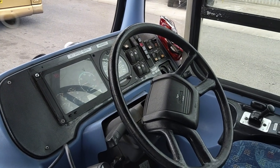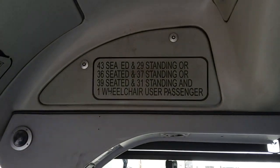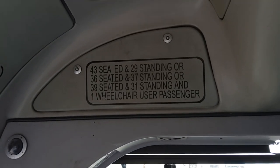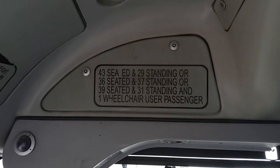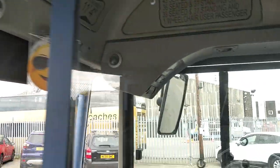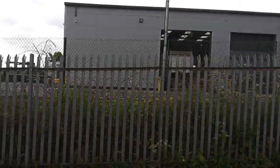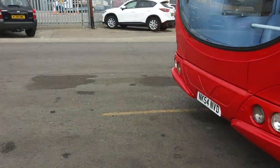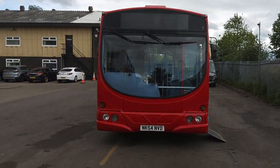The capacity plate shows 43 seated and 29 standing, giving a total capacity of 72. So if you work for a local authority that runs on capacity rather than seats, you're as good as a double-decker. The vehicle height is 11 foot 4, and it's a very well-presented, well-turned-out example of a single-deck bus.